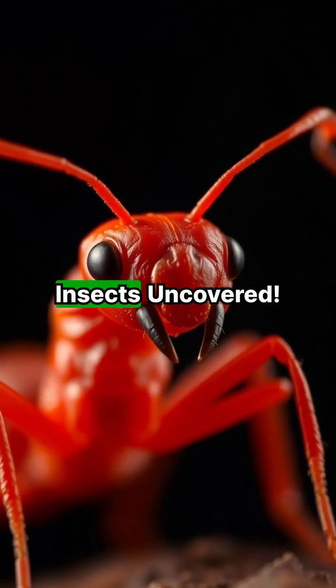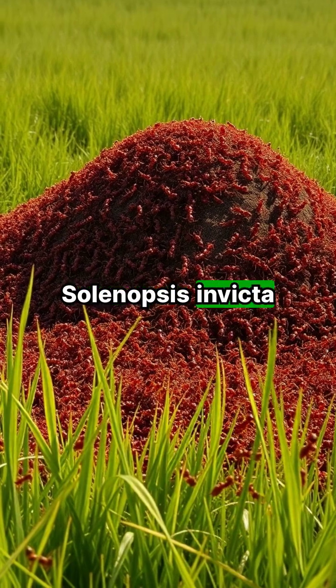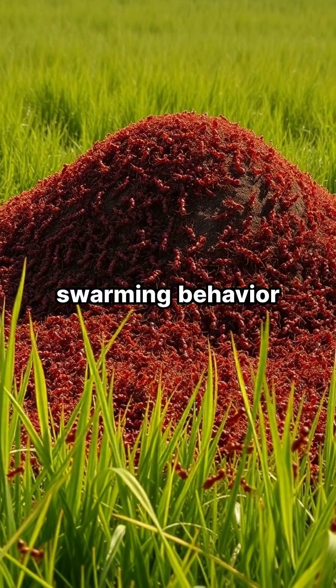Welcome to episode 19 of Killer Insects Uncovered. Fire ants, especially Solenopsis invicta, the red imported fire ant, are infamous for their painful sting and aggressive swarming behavior.